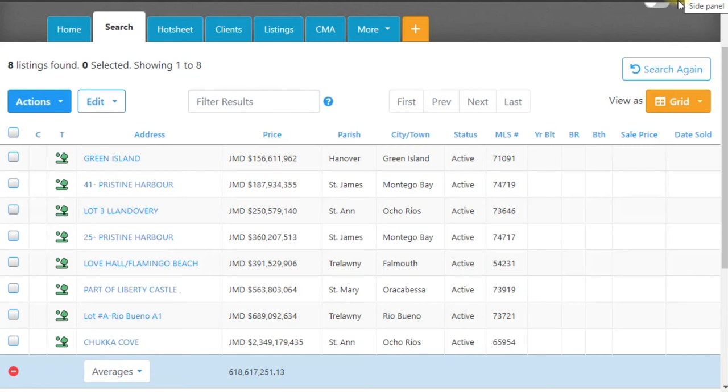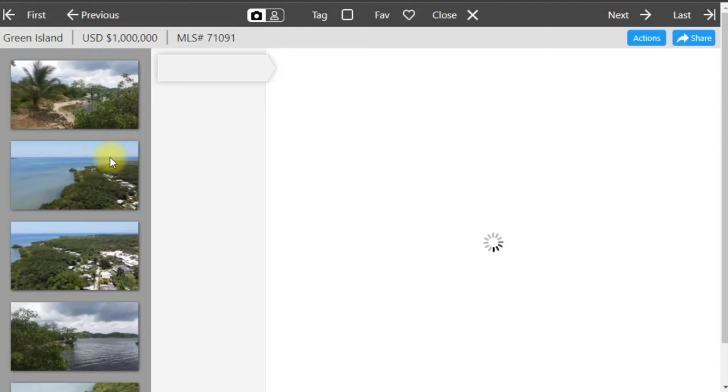Hello everyone, welcome back to my channel. In this video I'll be showcasing eight beautiful beachfront properties that are currently available for sale in Jamaica. These parcels of land range in price from 156 million Jamaican dollars to 2 billion Jamaican dollars. Let's jump straight in — the first one we'll be looking at is in Green Island.